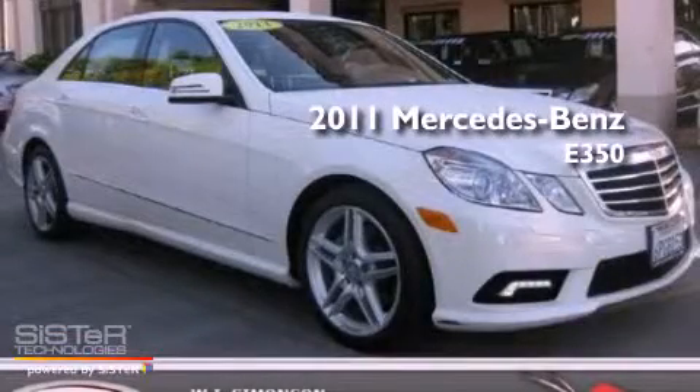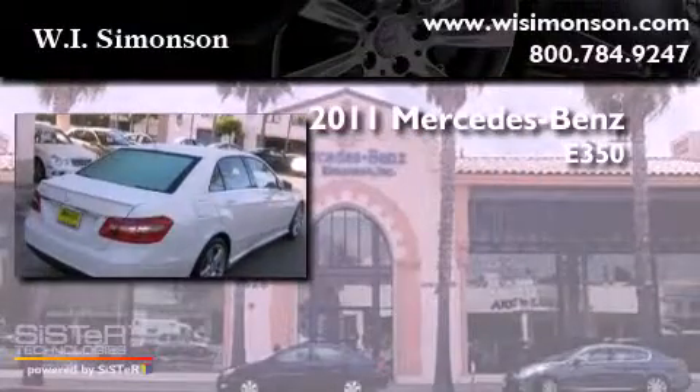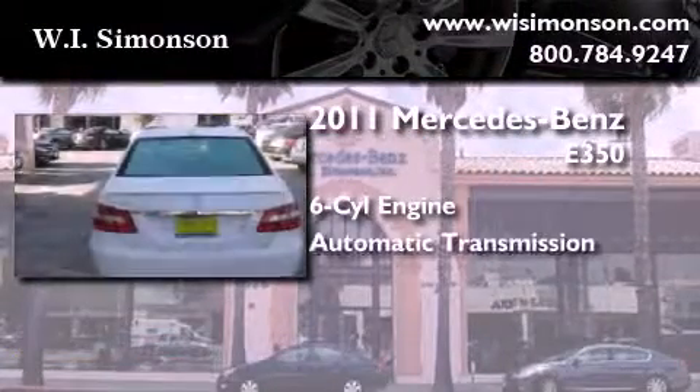This is a certified pre-owned 2011 Mercedes-Benz E350. It features a six-cylinder engine and an automatic transmission.